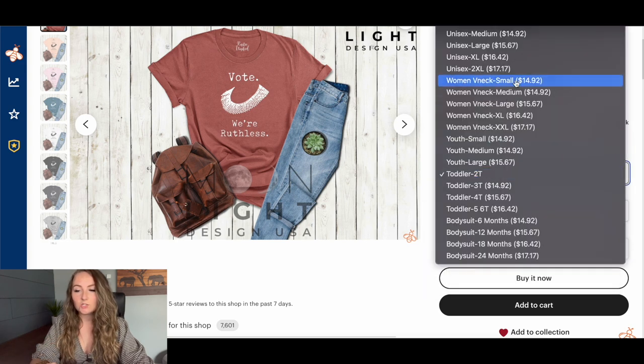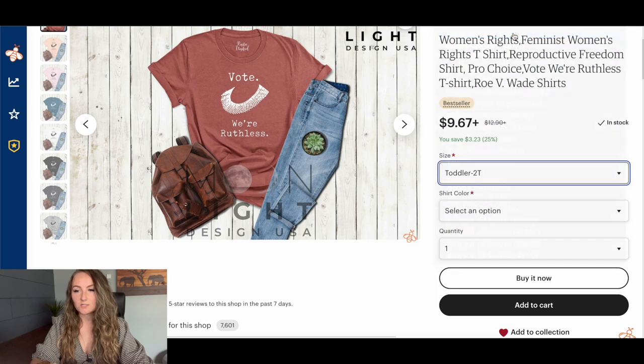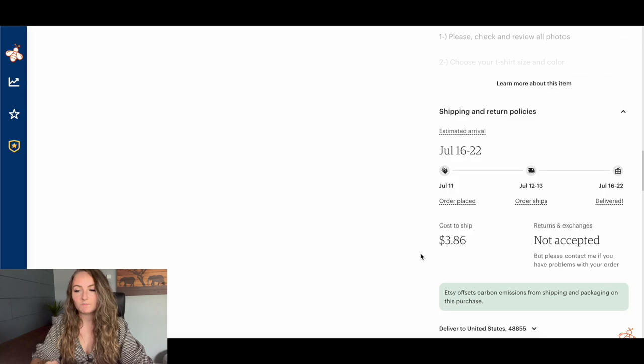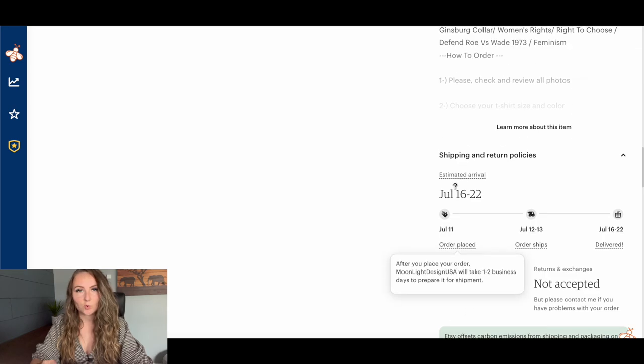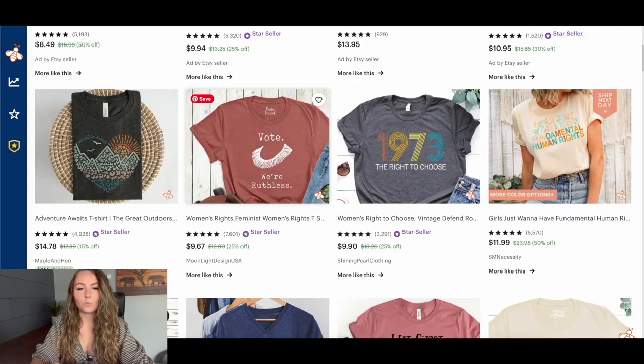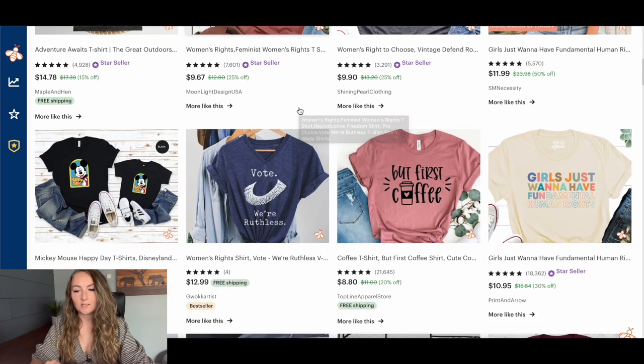So if you're comparing to your actual t-shirts — say someone buys a medium shirt — it's $14.92. But they're also charging $4 in shipping, so this really is a $19 shirt, not a $10 shirt. You have to really understand what other people are doing, because it's not actually being sold as a $10 t-shirt.